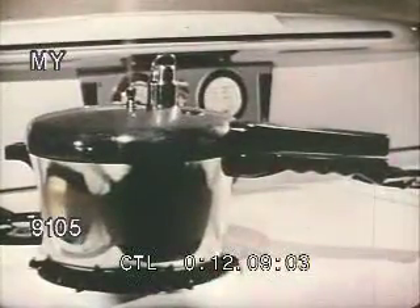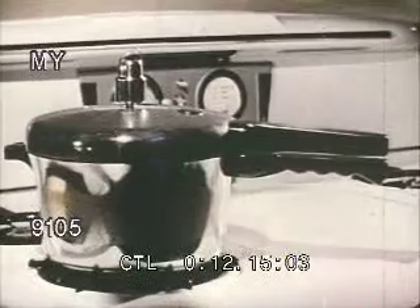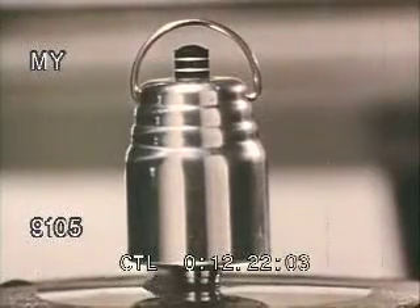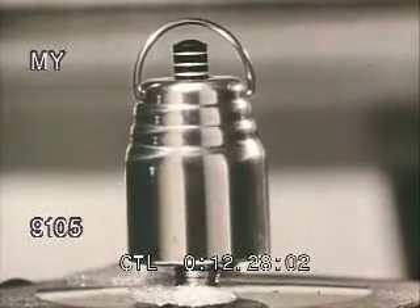Meantime, back to the pressure cooker. A few minutes after the lid was fastened, the goodies inside were ready for the super hot treatment. Now, under that little handle, white rings appear on the small rising column. The appearance of the third white ring means it's time to reduce the heat to a simmer. Soon the main course will be ready.